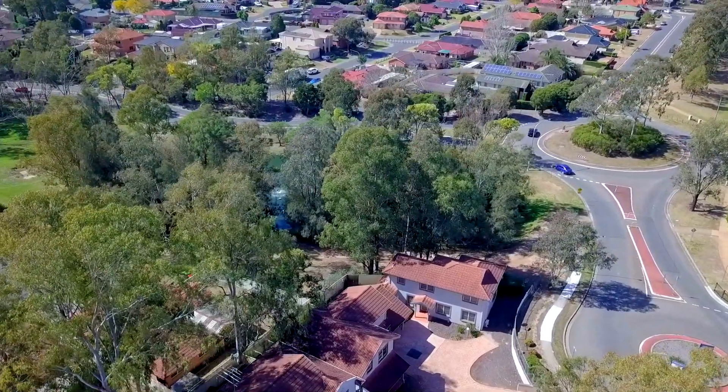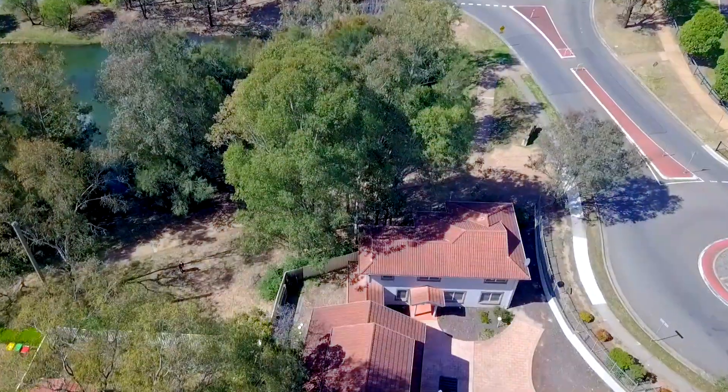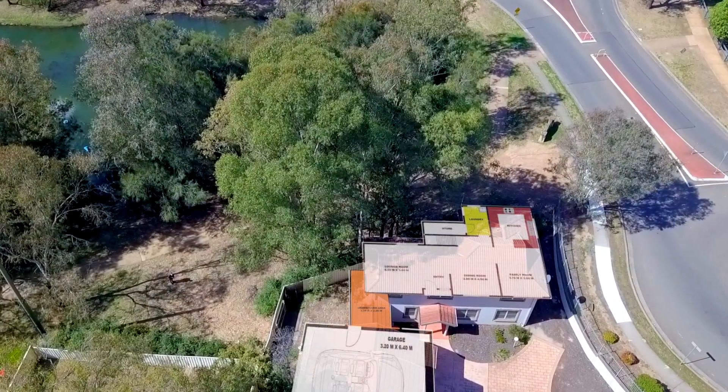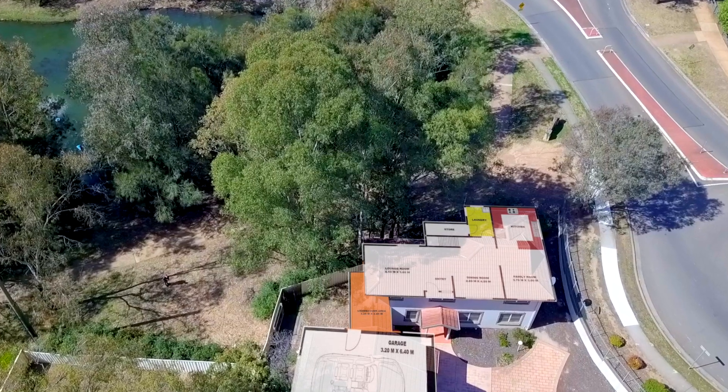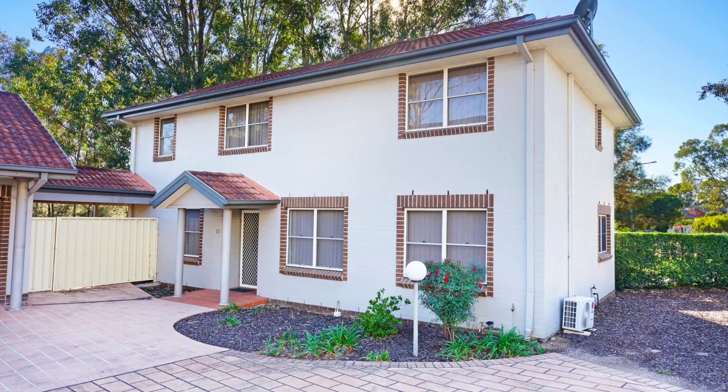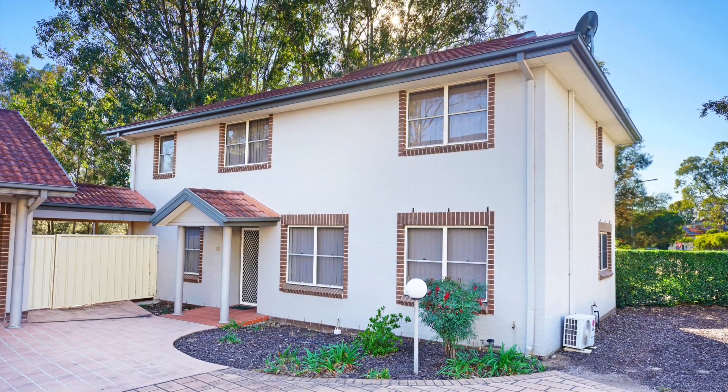Number 19 is a clear standout — it's the only freestanding townhouse in the entire complex, which means you share no common walls with any of your neighbours. You enjoy complete seclusion and privacy, and an opportunity to enjoy a low maintenance private lifestyle.